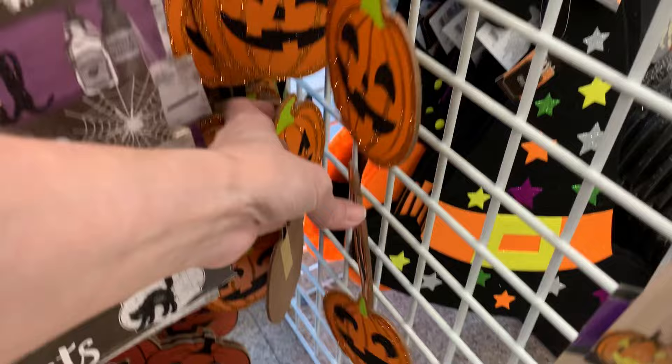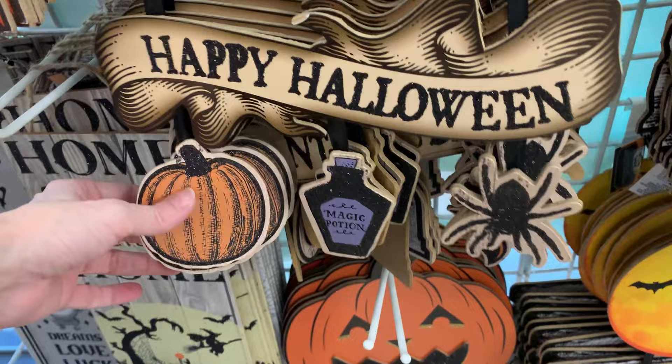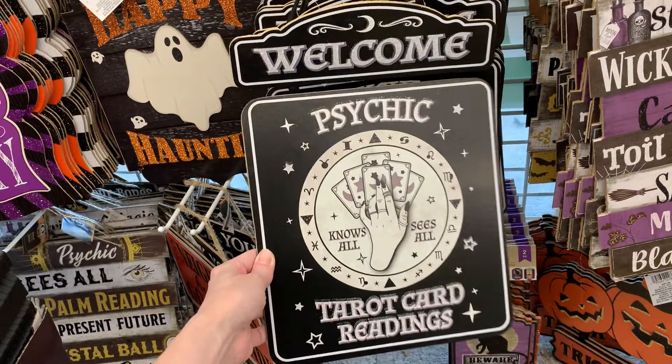The ones I like are these multi-piece hanging signs. There's a jack-o'-lantern that says trick-or-treat with a little spider, potion bottle, and bat below it. There's also one with a large spooky bat that says happy Halloween with a little pumpkin, potion bottle, and spider below it. And there's a third version with a skull with roses that says 'enter if you dare' with a little eyeball, tombstone, and bat. There's also a fortune-telling sign that says 'welcome, psychic tarot card readings.'